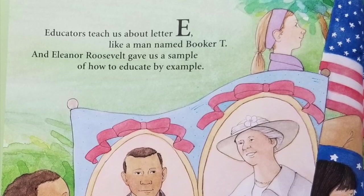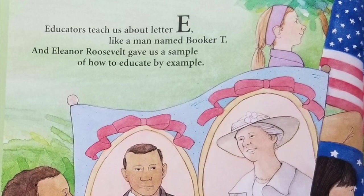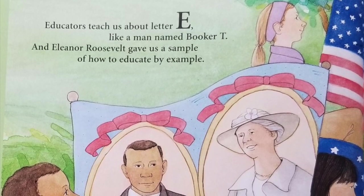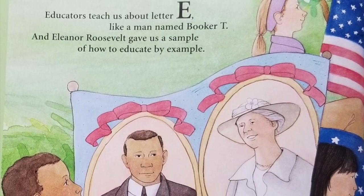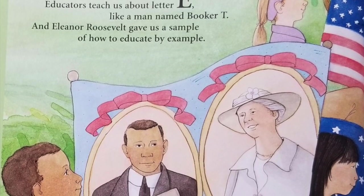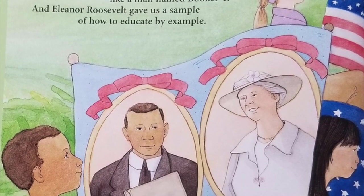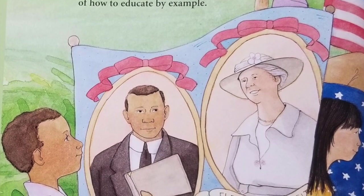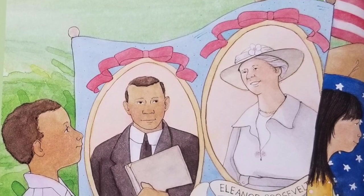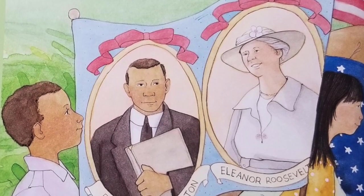Educators teach us about letter E, like a man named Booker T., and Eleanor Roosevelt gave us a sample of how to educate by example. Educator Booker Taliaferro Washington grew up in Malden, West Virginia. After being free from slavery, his family moved to Malden when he was nine years old. Booker T. valued learning and believed that education would help bring about equality. He became the founder of the Tuskegee Institute in Alabama. His autobiography, Up From Slavery, was published in 1901.